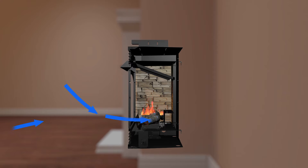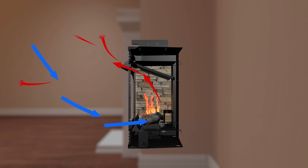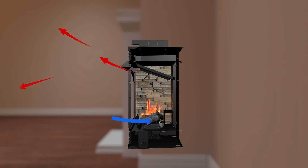Inside the fireplace, room air is drawn into the burner at the bottom of the firebox to support combustion. The heat generated by the flames rises up and exits at the top of the fireplace opening. This continuous action of heat exiting and fresh air entering helps circulate the warmth throughout your room.